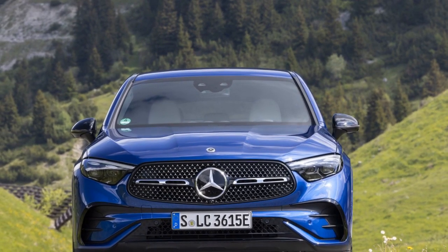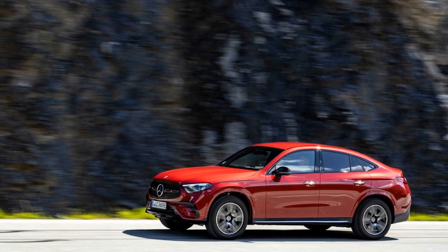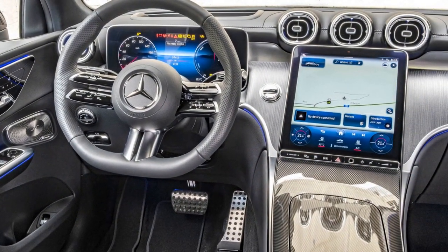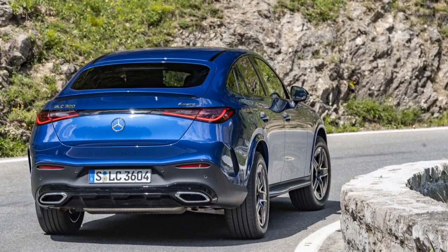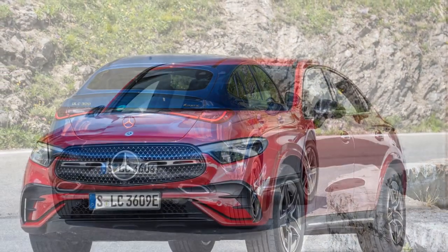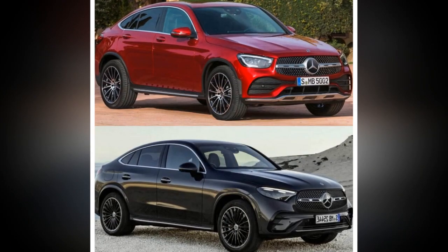Cons: 1. Price — as with many luxury vehicles, the GLC Coupe comes with a premium price tag, making it less accessible to budget-conscious consumers. 2. Limited rear headroom — the coupe-style roofline can limit rear headroom and cargo space compared to traditional SUVs, potentially making it less practical for taller passengers or those requiring more cargo capacity. 3. Fuel economy — while there are hybrid options available, some of the more powerful engine choices may have lower fuel efficiency, which could lead to higher operating costs.